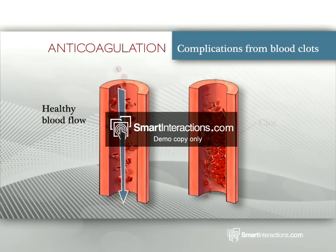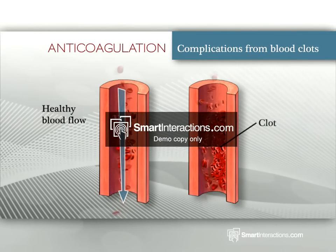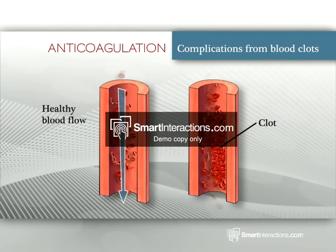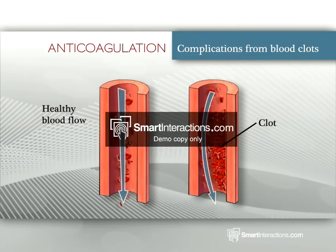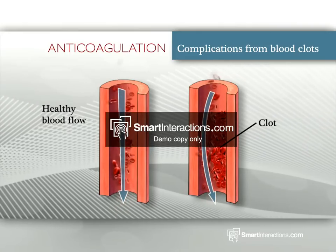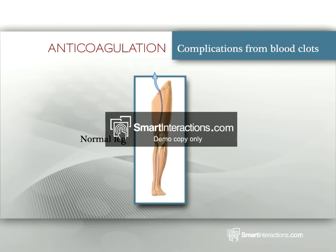Complications from blood clots: When a blood clot forms inside the vein, it is called a thrombus. This is very serious as it can block the blood vessel. A blocked blood vessel restricts the flow of blood and oxygen to tissues served by that vessel.